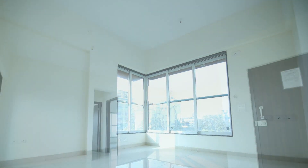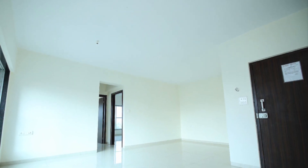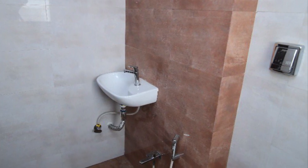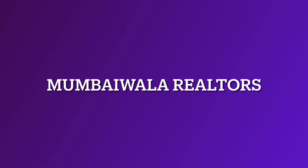Too much sunlight and a lot of breeze in the apartment — highly ventilated. You can get in touch with me at Mubaywala Realtors for this property. Thank you very much everyone.